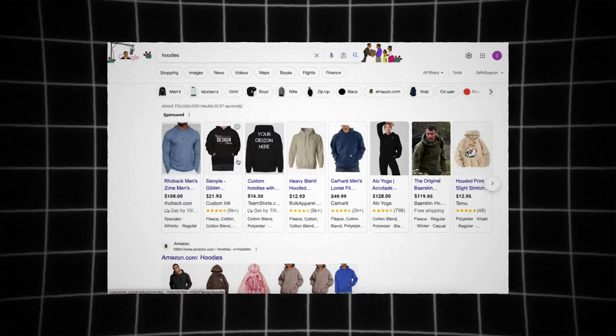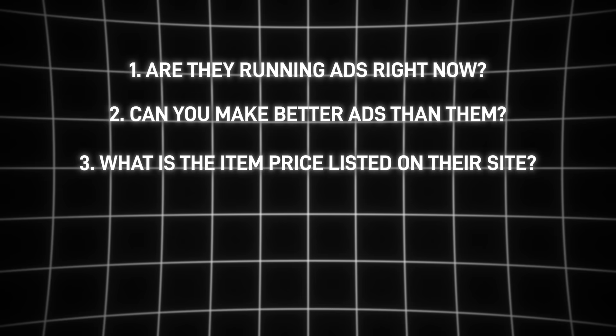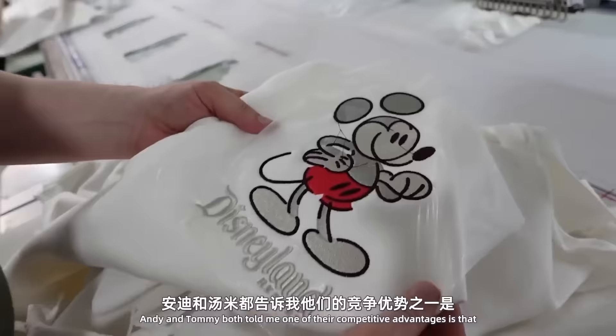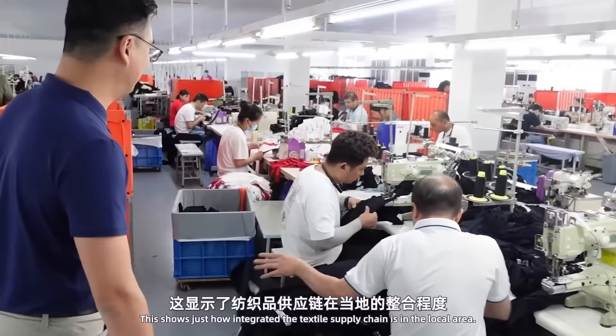Not only that, if you find these ads and realize that one is actually terrible and you know you can personally do a better job, that gives you an advantage to break through into the market. Based on the top 10 results on Google or any search engine, you'll have a better indication on competition. The way I systemize this: find the website, find their social media accounts, see if they're running anything on TikTok, then check if they're running on Instagram or Facebook through the Meta Ads Library. Ask yourself: are they running ads right now? Can you make better ads? What is the item priced at on their website? Can you build a better landing page funnel? Can you find upsells or cross-sell ideas they're not implementing?